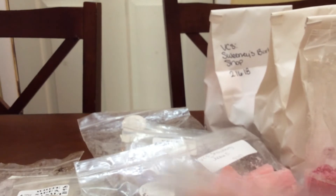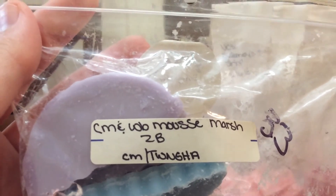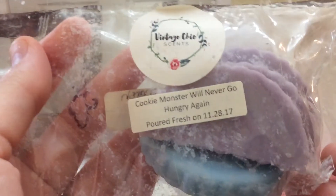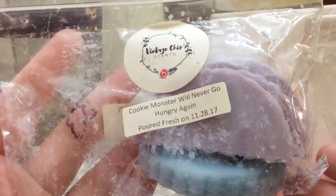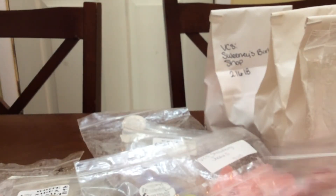Then I did Cookie Monster Will Never Go Hungry Again, which is Cookie Monster — Sugar Cookie, Sugar Cookie Dough, Buttercream Frosting, Sugar Milk — and then Wildberry Mousse, Marshmallow, Zucchini Bread. This is just an amazing blend. I love those two separate and then you combine them and it's just a wonderful scent.